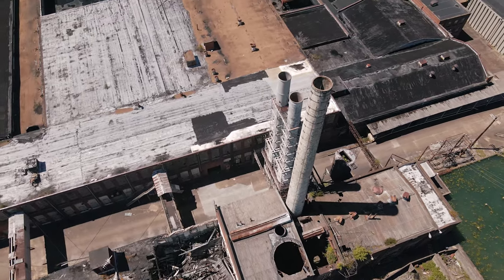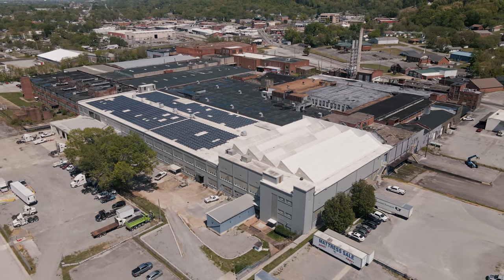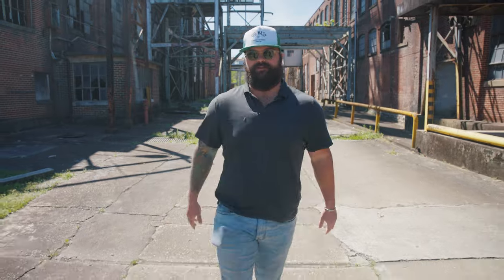Last year we closed on this property, the Peerless Mill in Rossville, Georgia — 29 buildings. Today I'm going to walk you through the one and a half million square feet that we have here and give you some updates on this project.